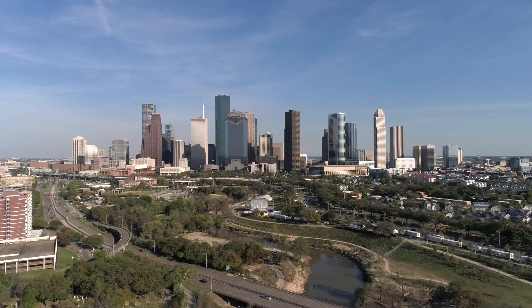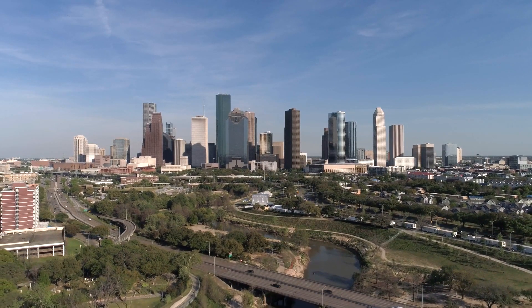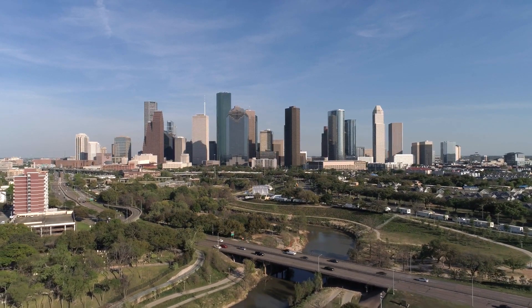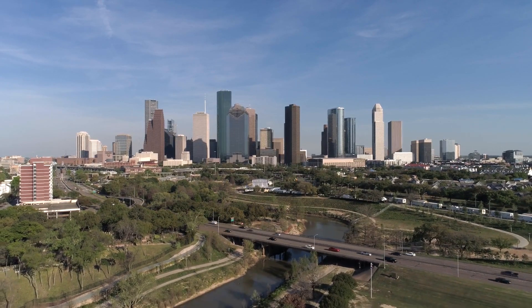Smart Family of Cooling Products. Located in the heart of the Gulf Coast in Houston, Texas, Smart Family is a premier supplier of portable, industrial, and custom HVAC cooling equipment.